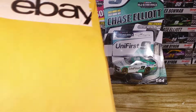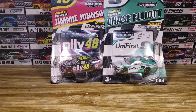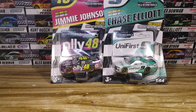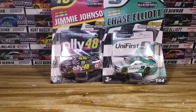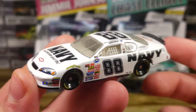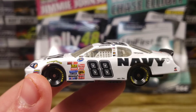Next up is a very small eBay envelope. We shouldn't need a knife — we should just be able to rip this open. Oh look at this — I forgot I ordered this, actually. But I've been looking for this diecast forever. Let's see — oh, it's taped. The tape is like the foggy kind, not the clear tape. There we go. I haven't seen this diecast in forever. This is Brad Keselowski's number 88 Navy Chevy — a Monte Carlo. I believe it was from the Busch series.